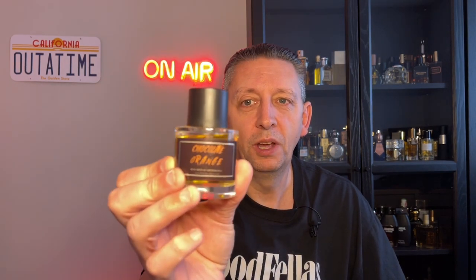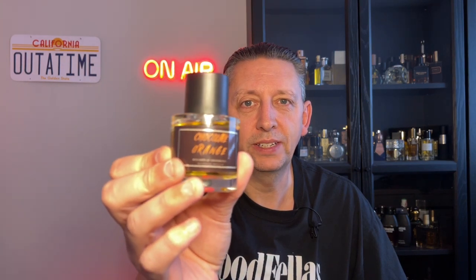Hey everyone, welcome back to my channel. My name is Barry and this is Sensualize, and today we've got a review of Chocolate Orange by Pocket Scents.